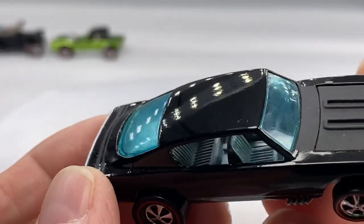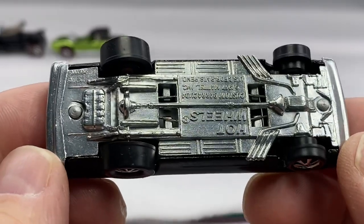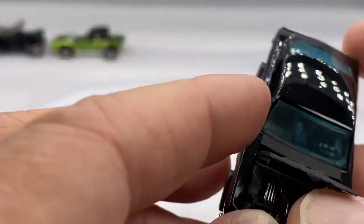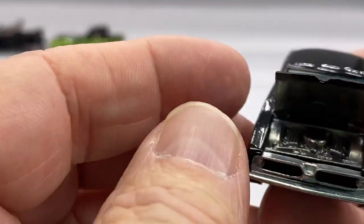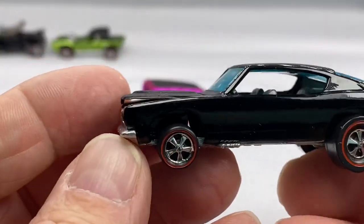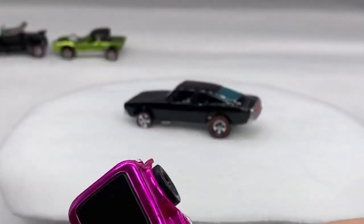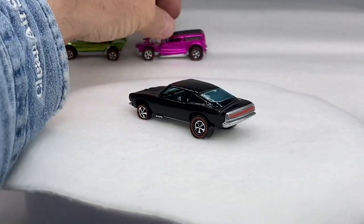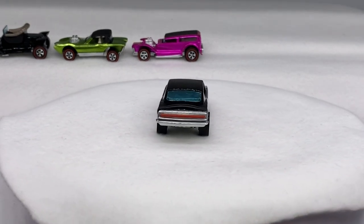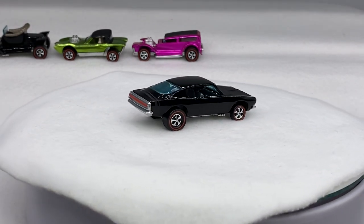Look at that — beautiful interior, glass, base, Hong Kong base. All original car but reproduction paint. Look at that Mopar engine. My restorer friend who does the work — just outstanding work. He loves his craft. Guy knows his Redlines inside and out. You know who you are — my partner.